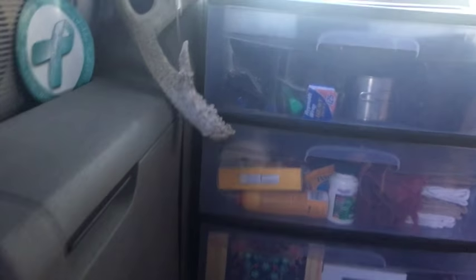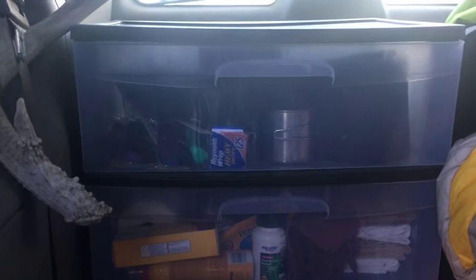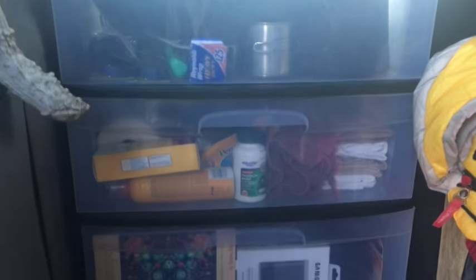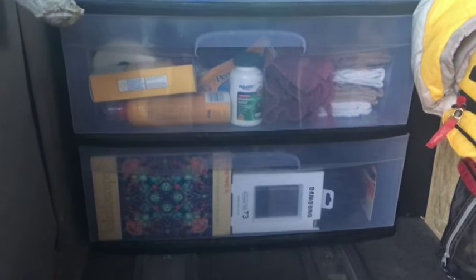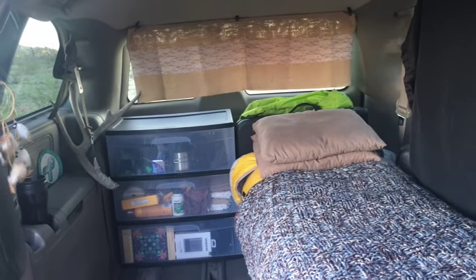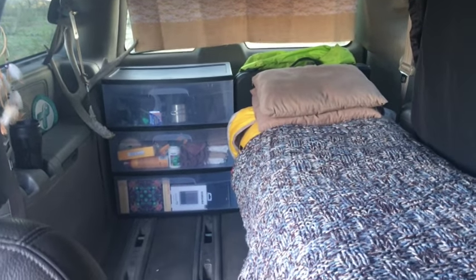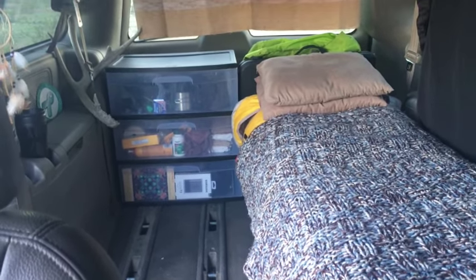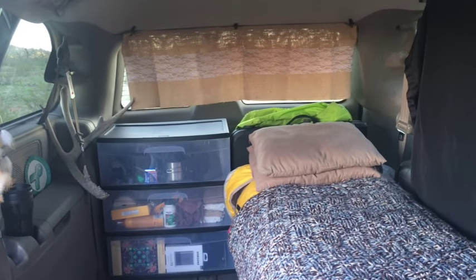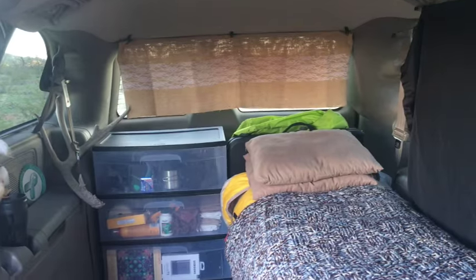I still have kitchen stuff in there and some personal effects, and there's miscellaneous storage on the bottom. It's just so much more open and uncluttered back there now, just by making that change — because I could move more things around to the end.